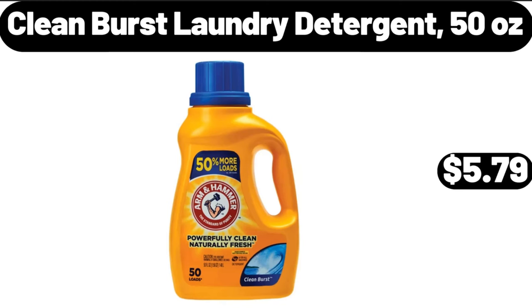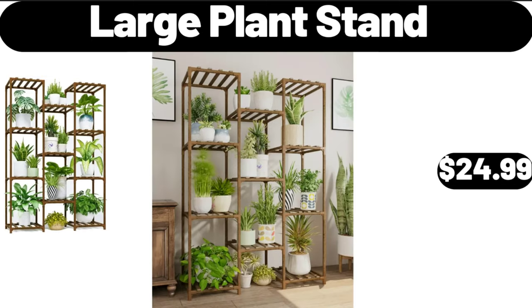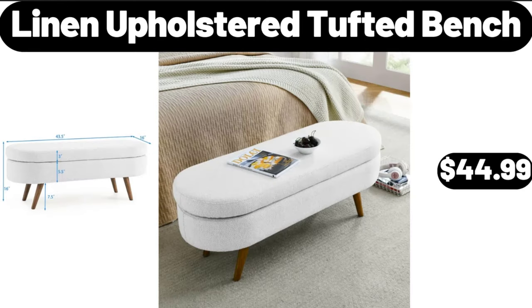Clean Burst laundry detergent, 50 ounces, $5.79. Large plant stand, $24.99. Linen upholstered tufted bench, $44.99.